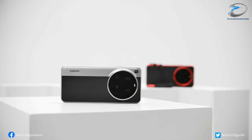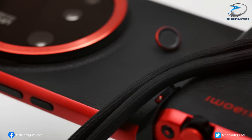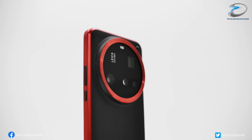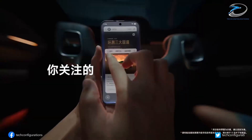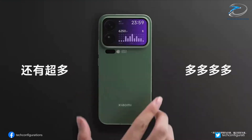Now let's talk design. The Xiaomi 17 Ultra is said to retain the premium circular camera layout, but with a refined, flatter aesthetic — think of the 15 Ultra, but sleeker, more symmetrical, and more futuristic. It'll reportedly come in four color options: gold, black, white, and purple, with a ceramic or metal finish depending on the variant.